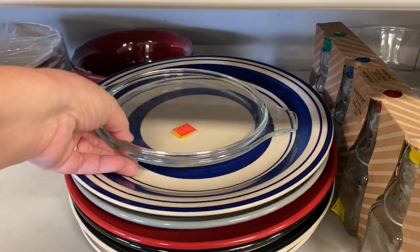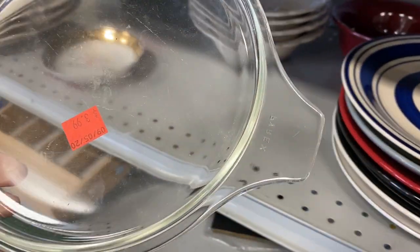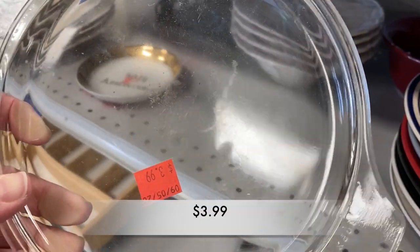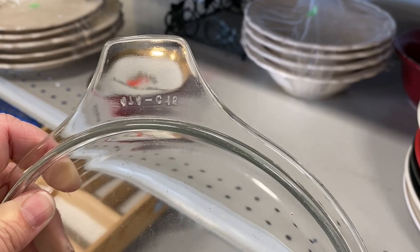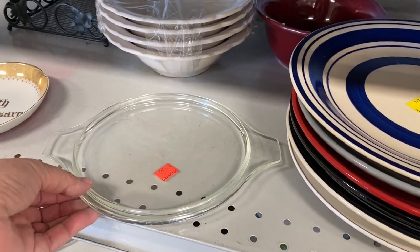I found another Pyrex lid and this one was just clear. It was priced at $3.99 but it was in pretty good condition — it had some scratches but there were no nicks or chips or cracks anywhere.